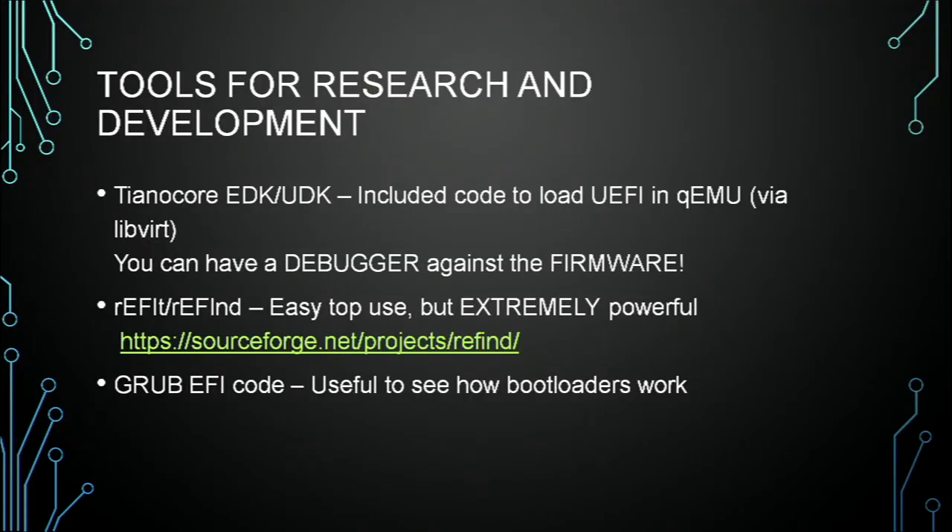ReFind — it does some of that crazy ACPI stuff I mentioned. What it's primarily used for I'm not going to mention because that's a copyright thing and you shouldn't do that. But if you've heard of the project, you know what I'm talking about. It is cool all on its own — you don't have to use it for the bad purpose. I use it for my machine every day because it's really useful. I keep it on a USB stick — you never know.